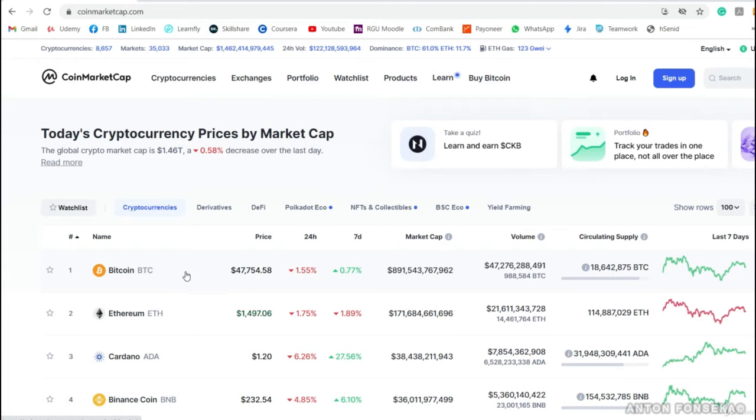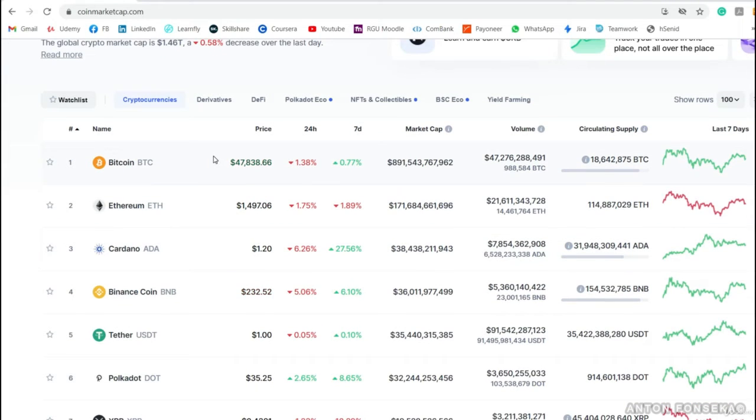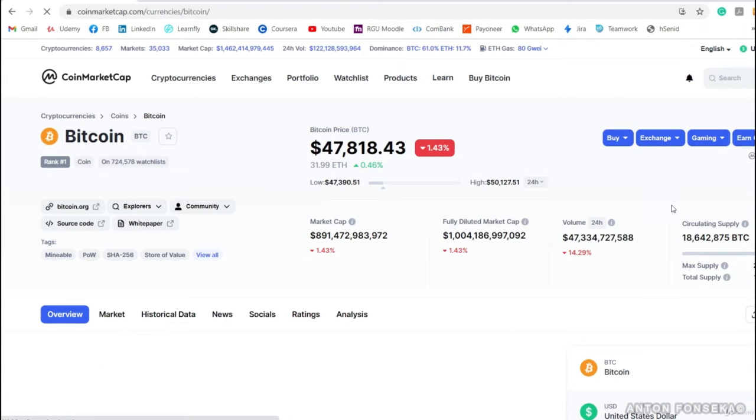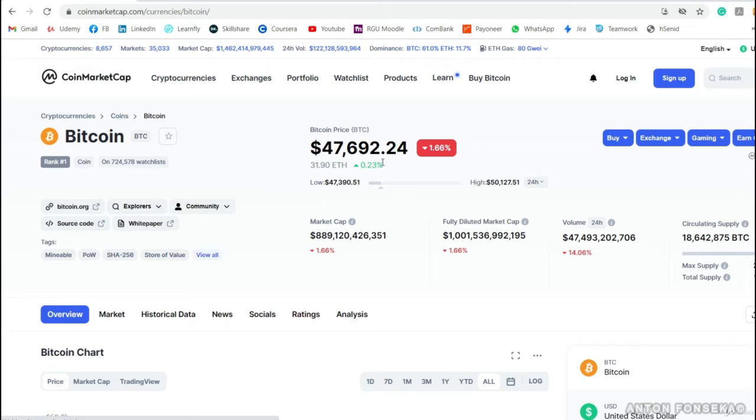This is all about understanding what cryptocurrencies are available. If I want to study more about Bitcoin, I just click on the coin. You can see the current Bitcoin price, the percentage change — whether it's positive or negative — and within the last 24 hours the lowest price it went to was $40,390 and the highest price it reached was $50,000. So within 24 hours, Bitcoin is trading between these two values.